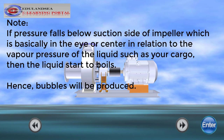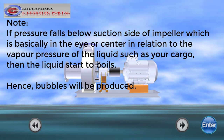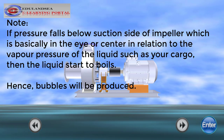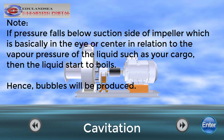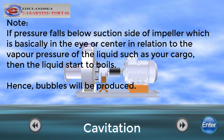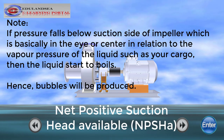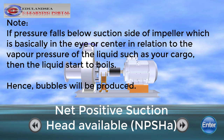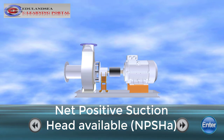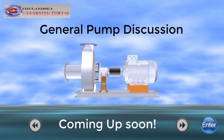Now, if pressure falls below the suction side of the impeller — which is basically the eye or center — in relation to the vapor pressure of the liquid such as your cargo, then the liquid starts to vaporize. Hence, bubbles will be produced. As such, the pump will begin to wobble, or what we call cavitation. Over time, this could destroy the impeller, which is actually the most common part to be damaged first within the assembly. It occurs because there is not enough pressure on the suction end of the pump, or insufficient Net Positive Suction Head Available — NPSHA. This will be another discussion to be covered in the general pumps segment of videos that will be uploaded, so keep posted.